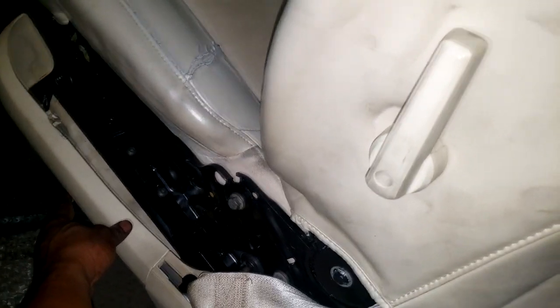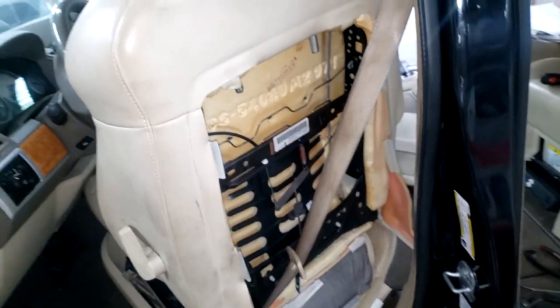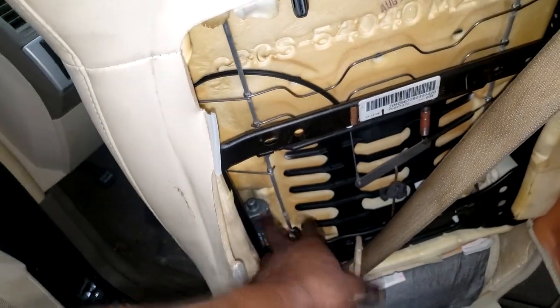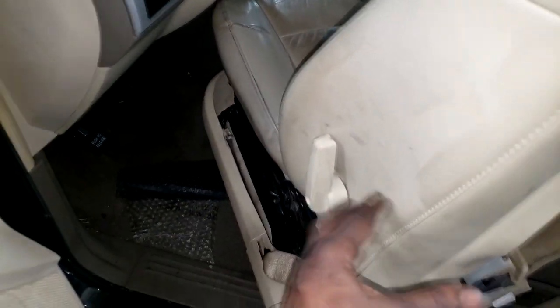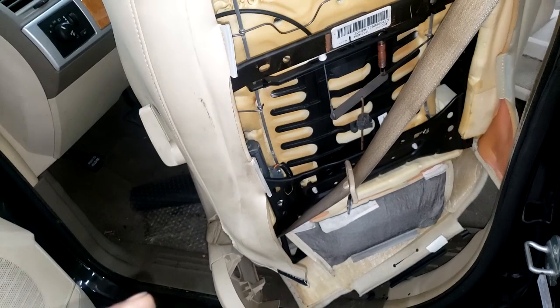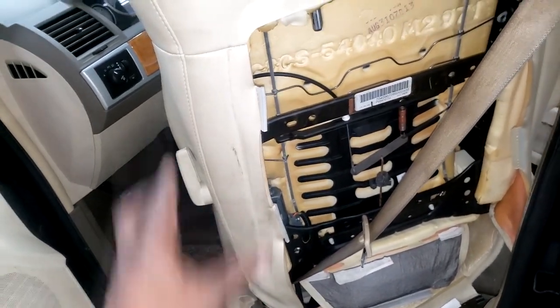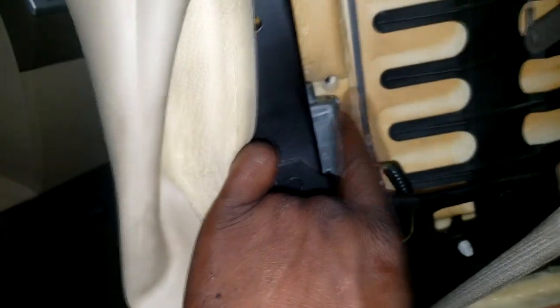I want to make a correction: I've been calling this a lumbar function, and two guys corrected me. I can't remember their names since I'm not at my computer, but I was actually discussing the recline portion of the seat — that's the part that wasn't working, not the lumbar. I appreciate those guys correcting me; I misspoke.